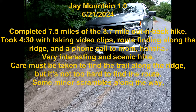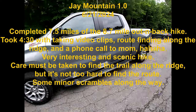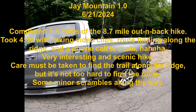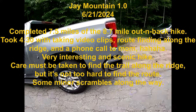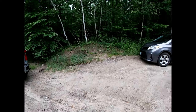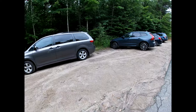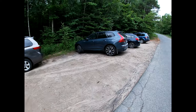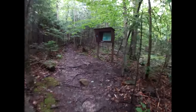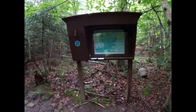Here we are starting a Jay Mountain hike, first time here with the new truck. Just inside the woods here is the trail register — there's really nothing on the side of the road but apparently this is where it is.